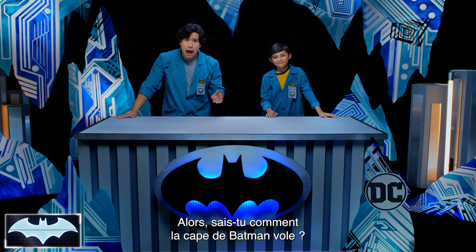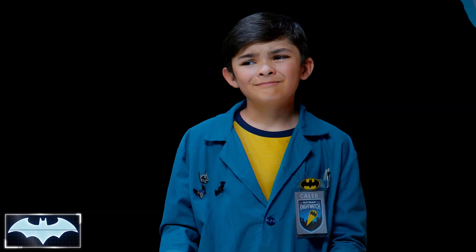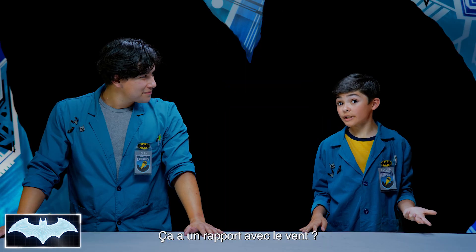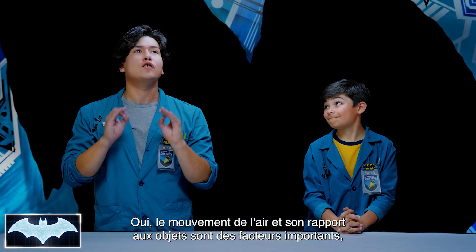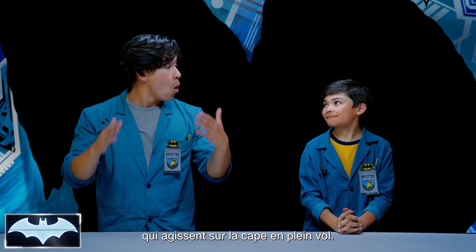Thank you, Penny One. Now, the question is, do you know how Batman's cape glider flies? Gliders don't usually have engines. Does it have something to do with the wind? That's such a great start. Yes, the motion of air and how it moves with the object is a huge factor, as well as a bunch of other forces and properties that act on the glider while it's in the air.